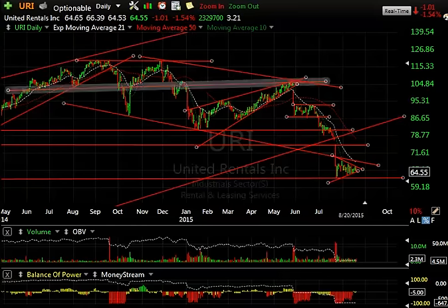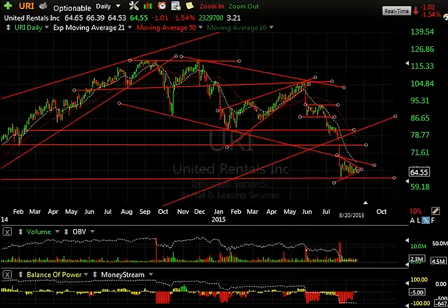And lastly is United Rentals. What I gave you back in June when it was trading in the 90s — here it is in the 60s, in another bear wedge. That's the way it is tonight, and that's not a pretty picture, folks. Hang in there. I'll help you as much as I can. Feel free to ask me questions whenever you have a problem. HB out.